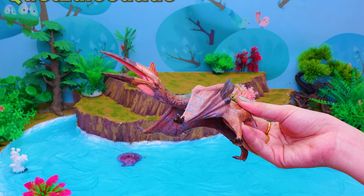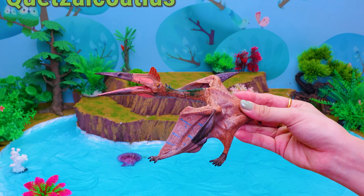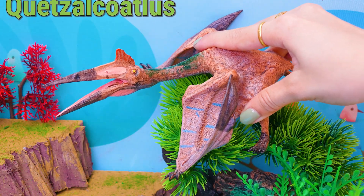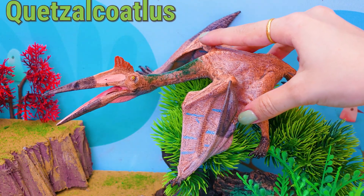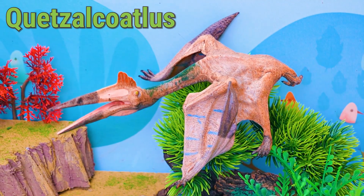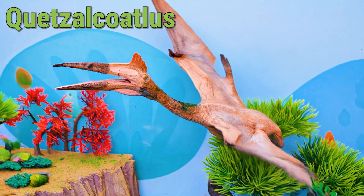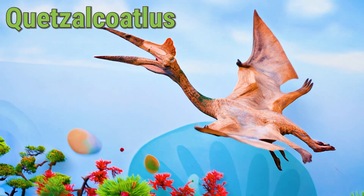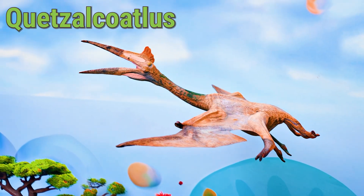This is a Quetzalcoatlus. Wow, dino explorers! Let's meet the Quetzalcoatlus, one of the largest flying animals that ever lived. The Quetzalcoatlus lived about 70 million years ago in what is now North America, especially Texas.